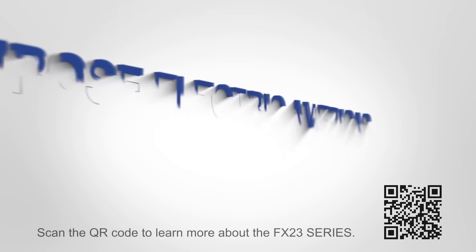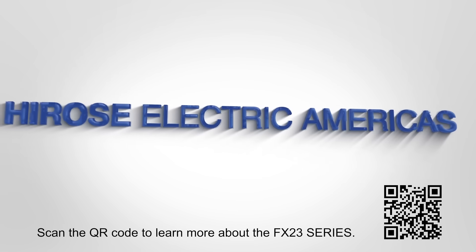For more insights, visit and subscribe to our YouTube channel. Hirose Electric — connecting the future.